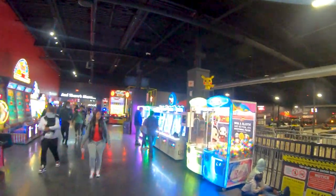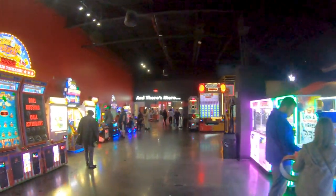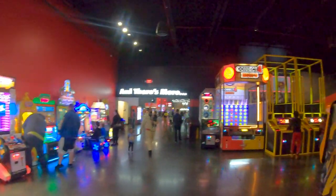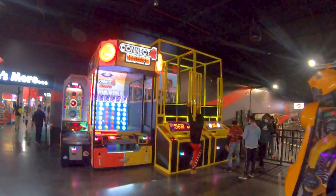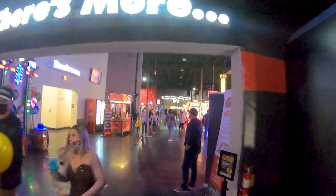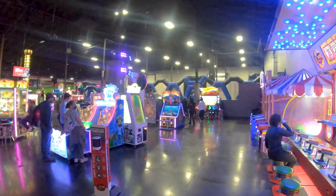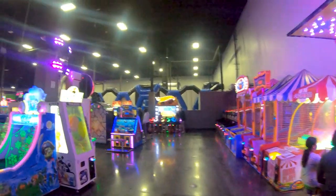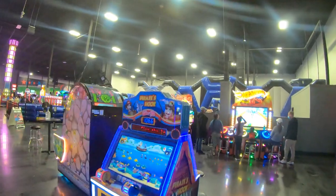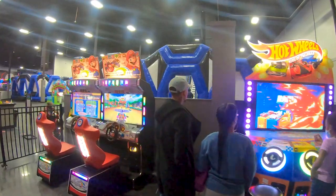Moving on to the giant room — this place is huge. They say the Columbus location is the largest one, but this one just seems massive to me. There's a lot to do in here: more redemption games and arcade games. Not a lot of classic stuff if you're looking for that, but the Hot Wheels game looks fun and you have Mario Kart, which is always a great time.